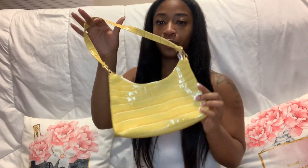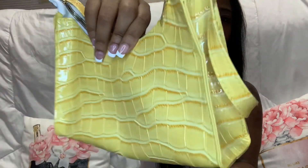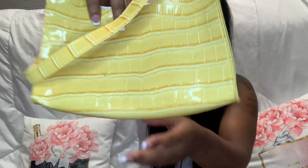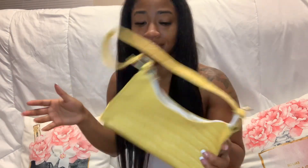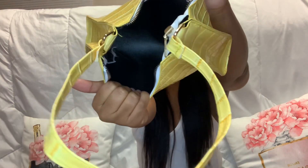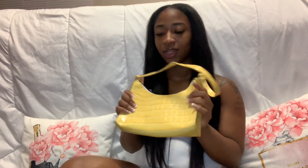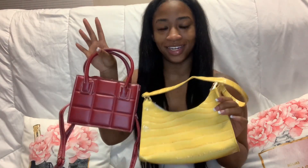Now there are only two items left — two purses. The first one is a yellow purse, super duper cute. There's not much to say — it's a yellow purse, very cute, very simple, and the inside just looks clean. It's not big, just a little cute purse, that's all.